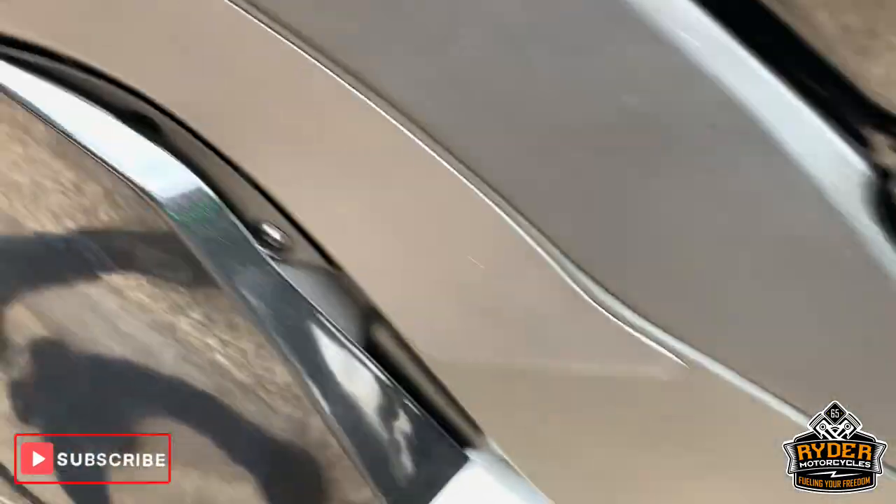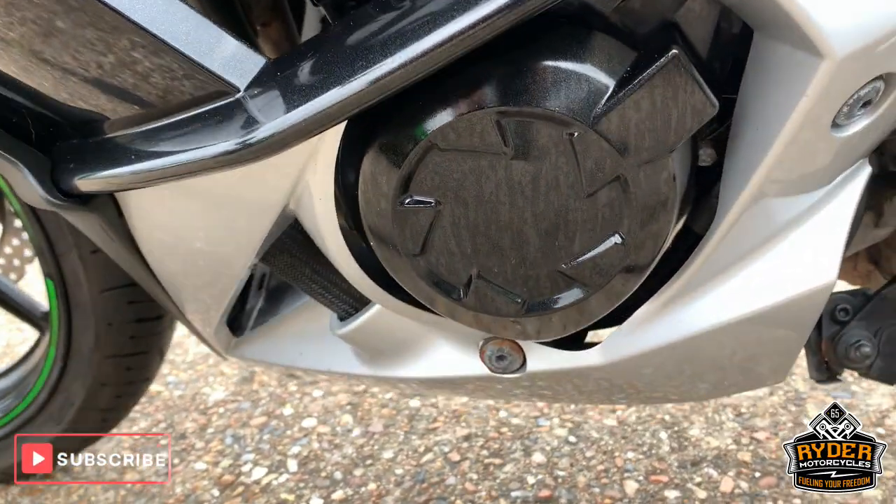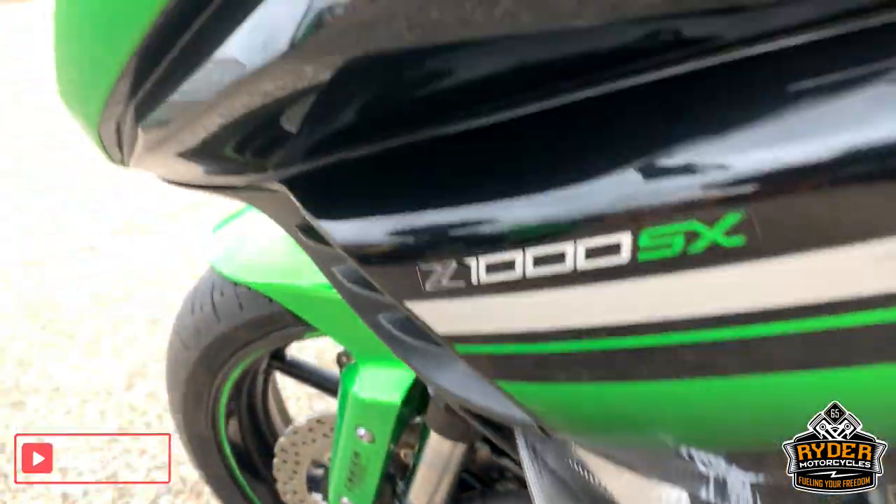Nice all down this side. Nice paint work, no scratches this side.